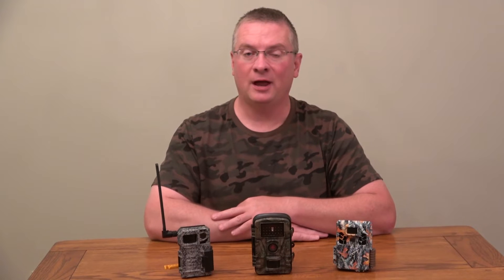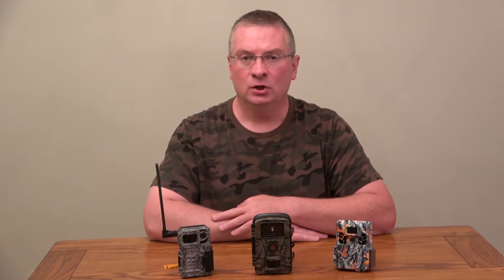Today in this video you'll actually see all three cameras operating at night. You'll see what type of illumination comes off each camera, and you will also see the pictures that they take. Before we do that, let's talk about the different types of technology.